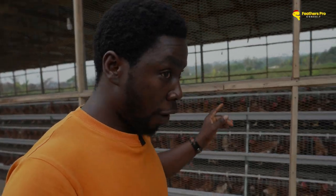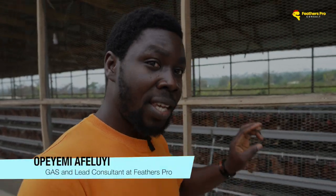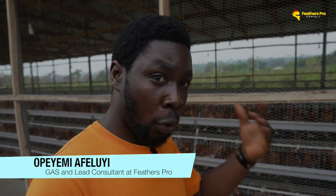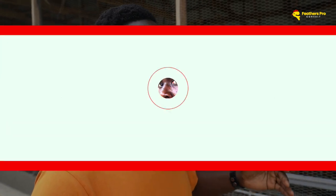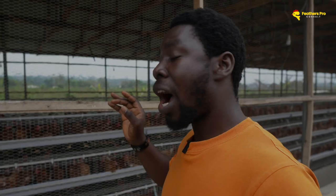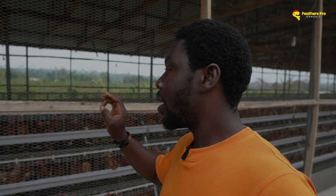Once your layer chickens have arrived on your farm, there are three main things that you need to worry about when it comes to the production you expect from them. If you are thinking of maximizing their production — getting their production as high as possible, the number of eggs you can get from them as high as possible — maybe you've heard people talk about 96%, 92%, 80% production. There are three things that will help you get there.